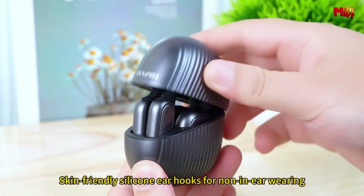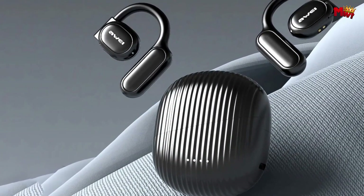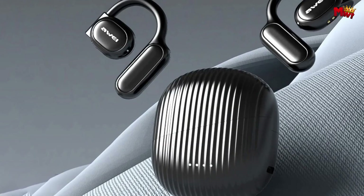Pros: affordable price, comfortable fit, good sound quality for the price. Cons: not very water-resistant.